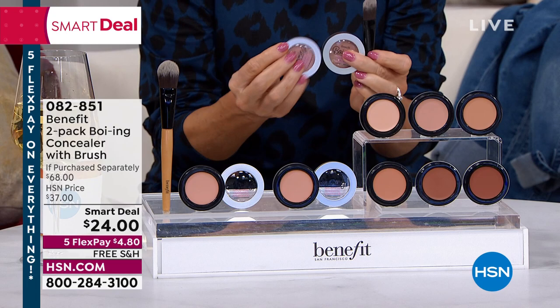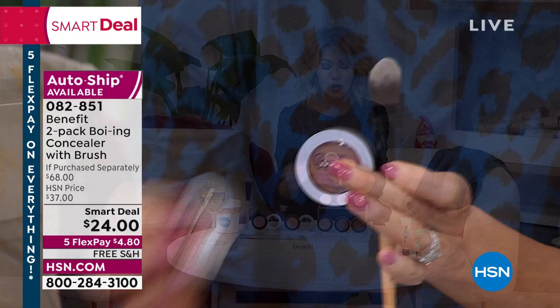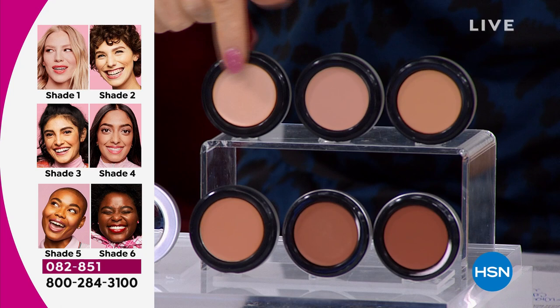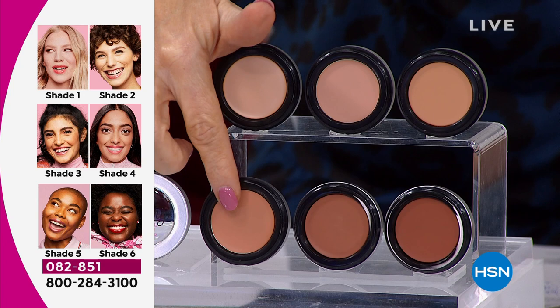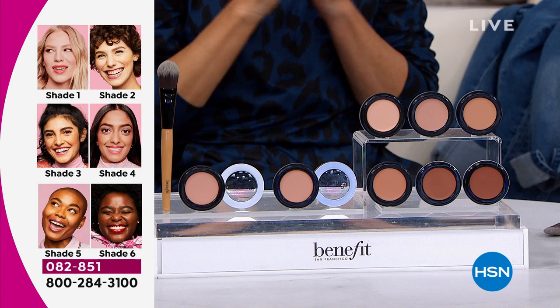I'm going to go over the shades real quick and then introduce you to Annie. Wait until you see what this covers — age spots, dark spots, under-eye circles — but it's creamy. Our lightest shade is called Fair, then Light, then Medium, then Medium Tan, then Tan, then Deep. Almost 1,000 of these ordered. We have Annie Ford Danielson joining us tonight. I love talking about Boing — on Instagram I did a little tutorial. I like to apply my Boing after foundation because it's creamy, it smooths everything out.